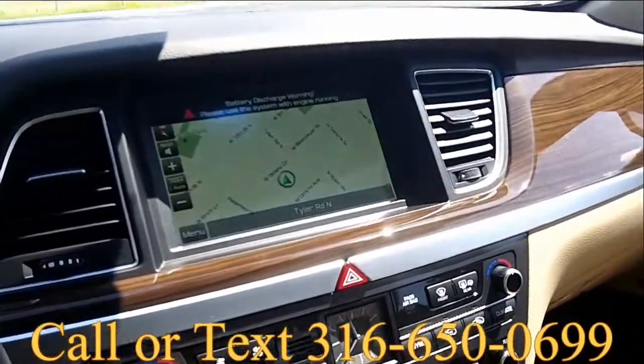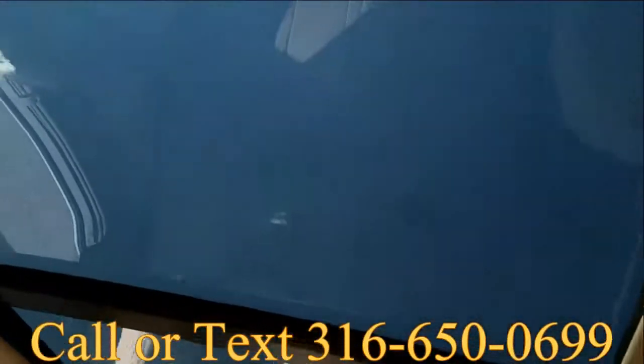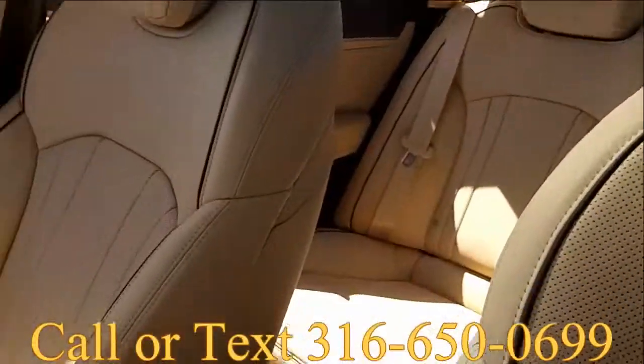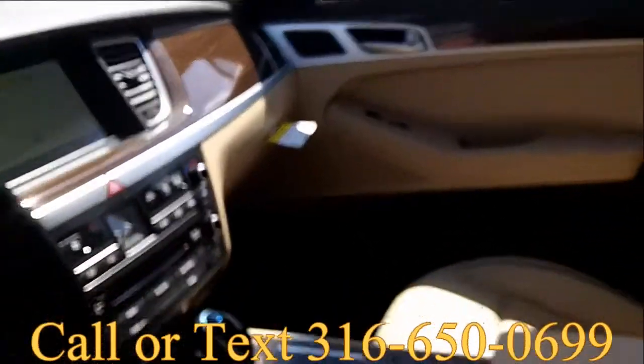Navigation is standard with a backup camera. Incredible technologies in this car — dual zone climate control, automatic dimming mirror. Here's the panoramic roof with oversized sunroof. Just tons and tons of stuff.